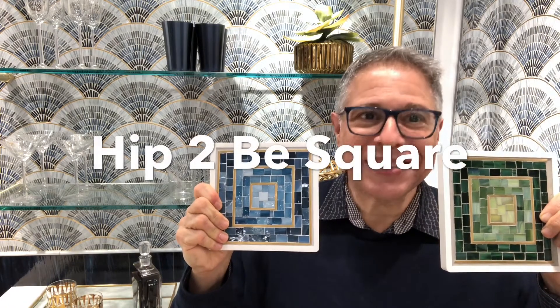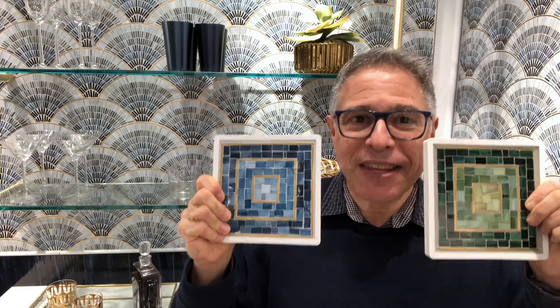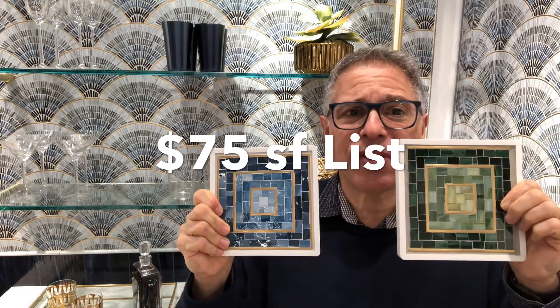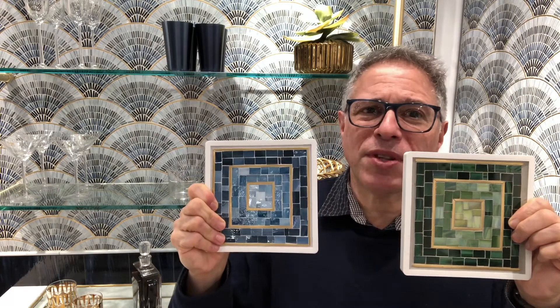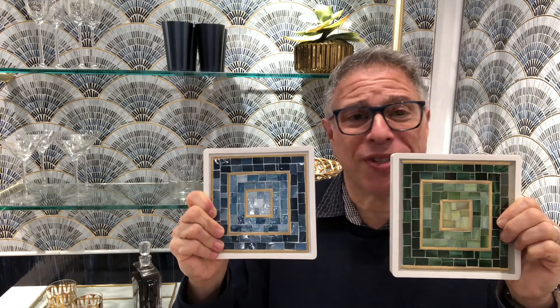Those concentric squares delineated by brass, just as we saw up at 30 Rock, but in these colorways so fresh — the green with deep leaf greens, spring greens, golden chartreuses, and then all of those ombréing blues here in the blue. The brass warms it up. It's just dazzling.